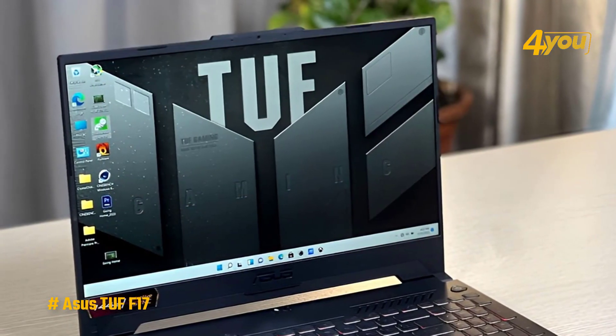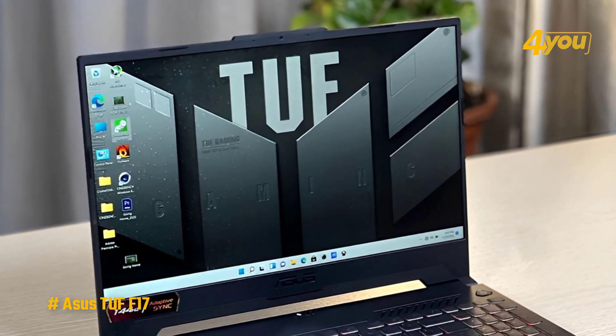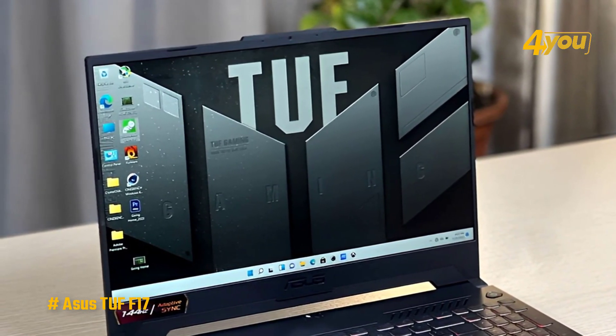Keeping in line with what we've seen so far, the webcam above the display is a 720p camera, and there is neither Windows Hello facial recognition support nor a fingerprint reader.